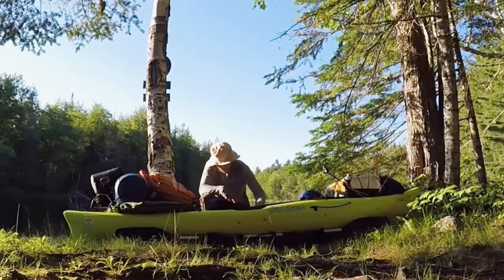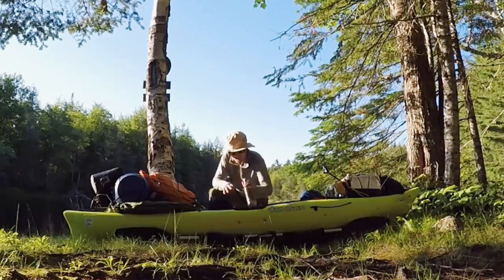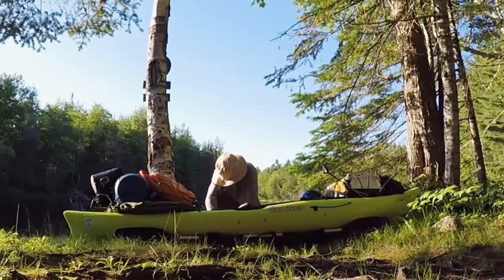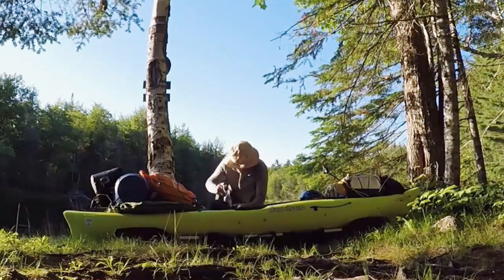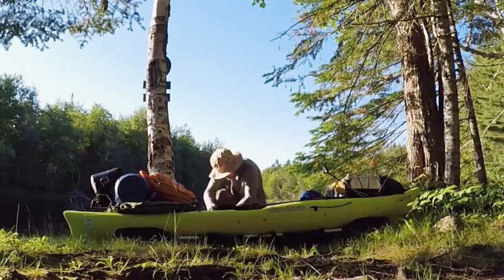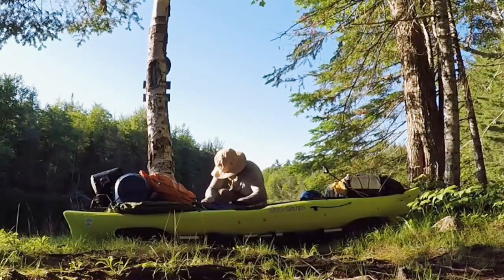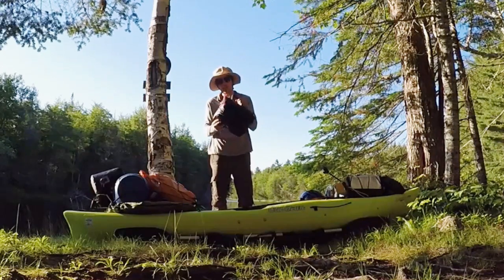Inside my kayak, I've got a water bottle — an insulated water bottle. Behind my seat, I've got two of these Platypus pouches filled with water. And behind that is my cooler. This has today's meals and drinks.